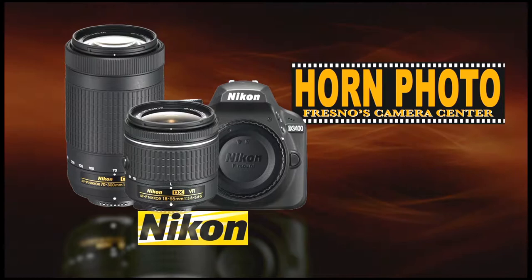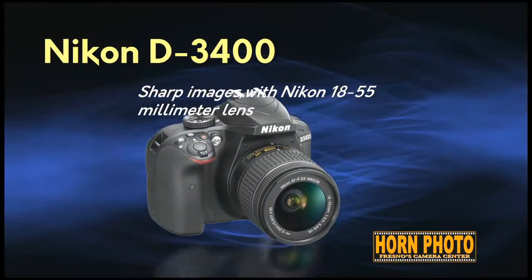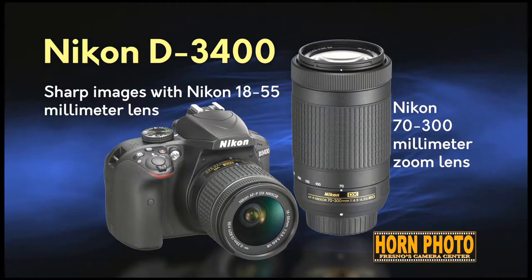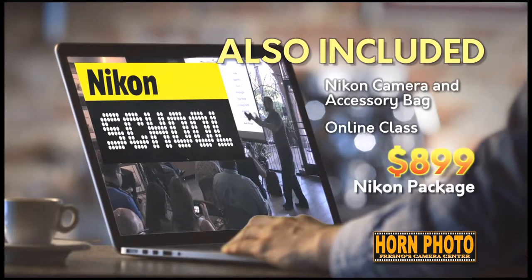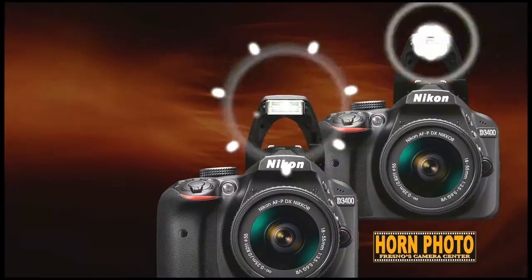Inspire your creativity with the Nikon D3400 two-lens kit from Horn Photo. Capture the sharpest details with the Nikon 18-55mm and a 70-300mm zoom lens. Plus, get a Nikon bag and an online class. An $899 Nikon package, all for just $499. You save $400.